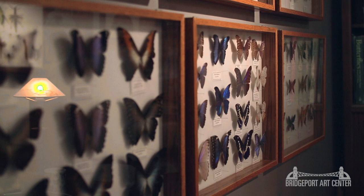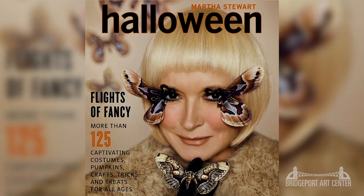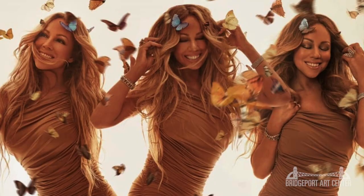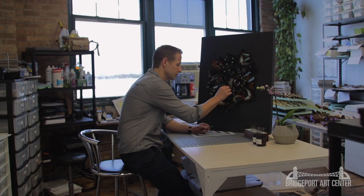My name is Joe Rudy and I own The Butterfly Company. We are suppliers of butterflies and insects from small family farms all over the world. We supply artists, designers, and producers all over the country. If you've seen butterflies in a Martha Stewart Home magazine, on Mariah Carey, or at a Smithsonian Museum, we might have provided those.